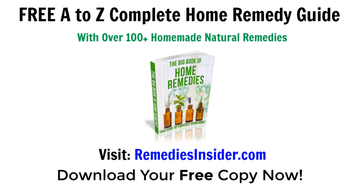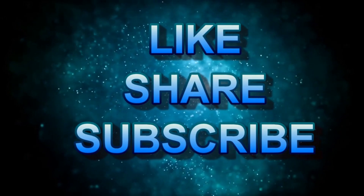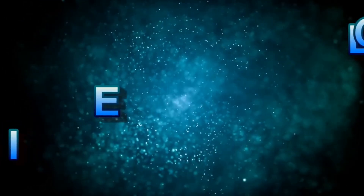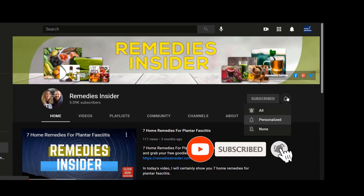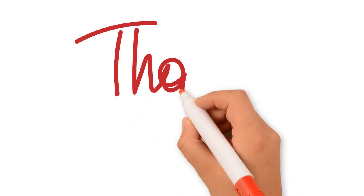That's all for today and I hope you enjoyed today's video on 7 Home Remedies for Heartburn. In the link in the description and the pinned comment, don't forget to click and head on over to our blog where you can get your free A to Z Complete Home Remedy Guide with over 100 plus homemade and natural remedies. It's 100% free. If you like today's video, please give it a thumbs up and share it with your family and friends. Leave a comment below and I'll do a video for you on any home remedy of your choice. Please don't forget to subscribe and check that bell notification so you can get notified when I release a video. I am releasing videos weekly. I'm Rob from Remedies Insider — thank you so much for watching. Have a great day or night. Take care and God bless.